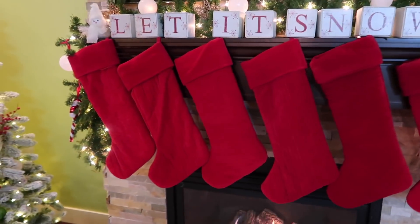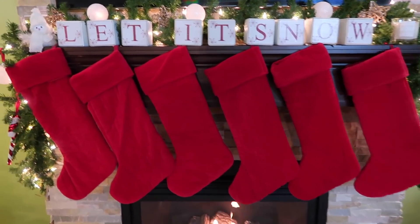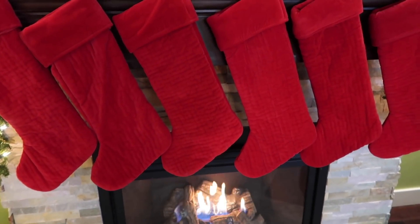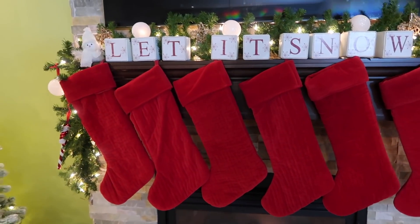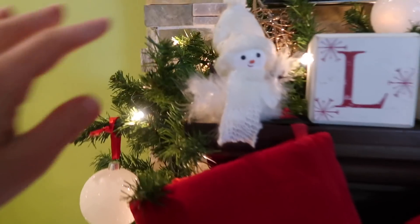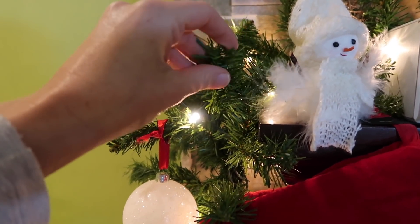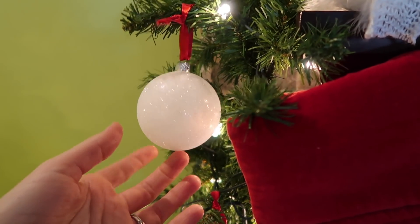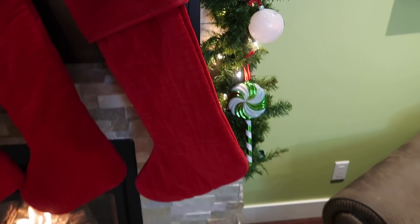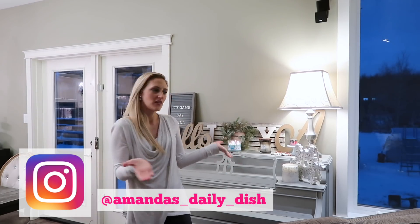I also added some garland in the living room since my last Christmas decorating video. I still want to put monogram letters on the stockings — I have a Pinterest idea I'm going to try, and maybe I'll do a video about it if it turns out. The garland is just fake garland I picked up at Walmart, strung with some clear lights and decorations, with my lettering above it. Nothing too crazy or fancy.